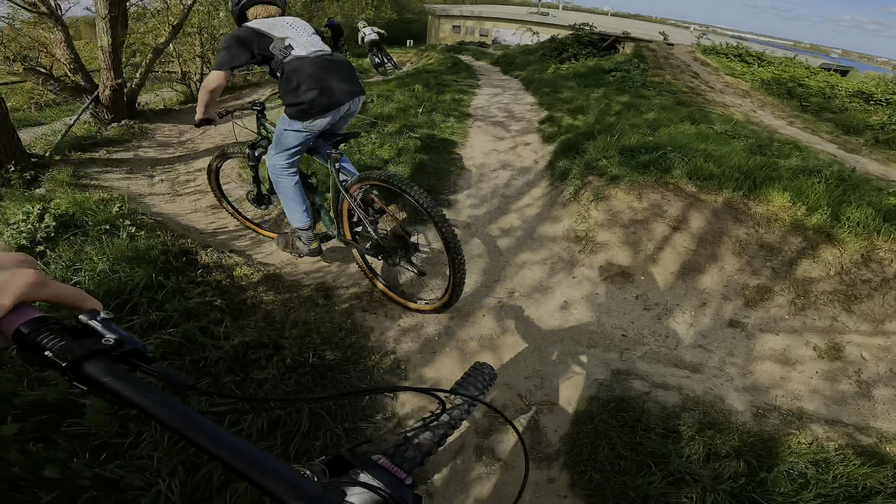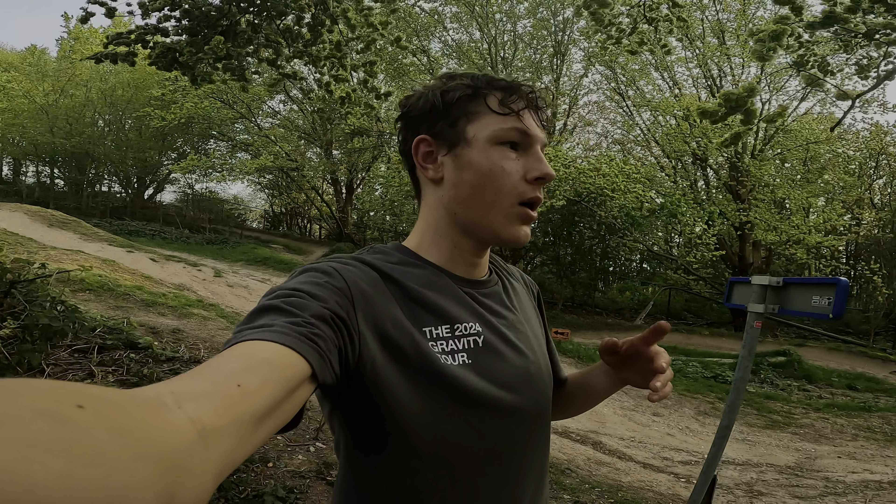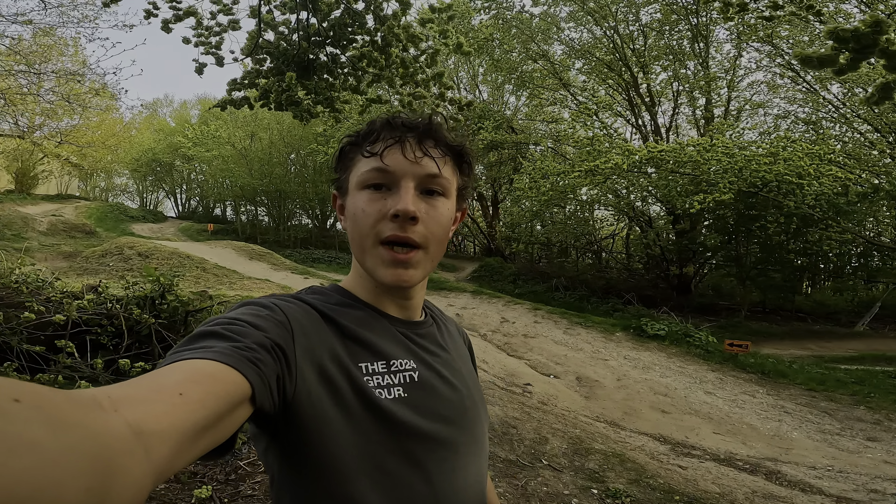I hope you enjoyed this video. I'm really happy with the progression I made. A toe-in will always help you on the trails. I'll see you on the next trails. Thanks a lot. Bye!